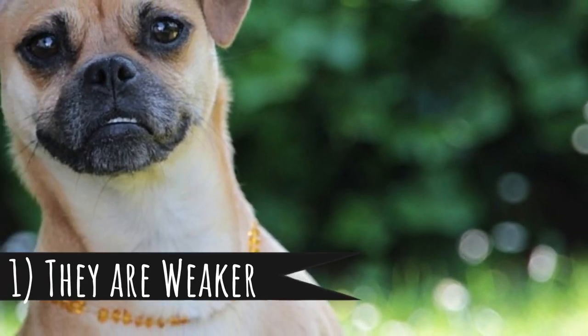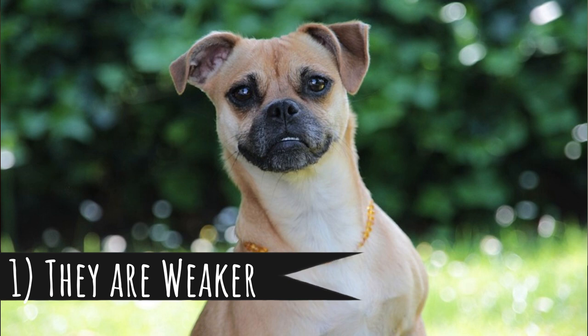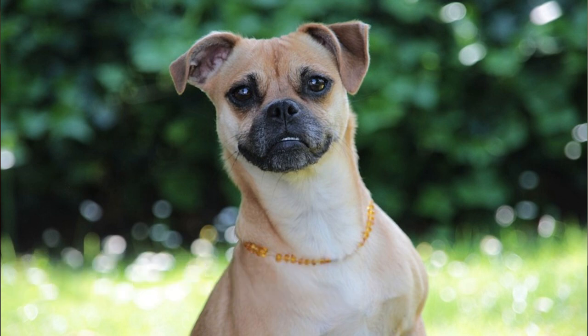Number 1: they are weaker. If you do not need a guard or protector, you don't need your dog to be powerful. For a lot of people, it's actually a benefit if their dog is weaker. It's very easy to pull your dog away from garbage or some other nasty and dangerous stuff. They are overall much more manageable thanks to the fact that they are not that strong.